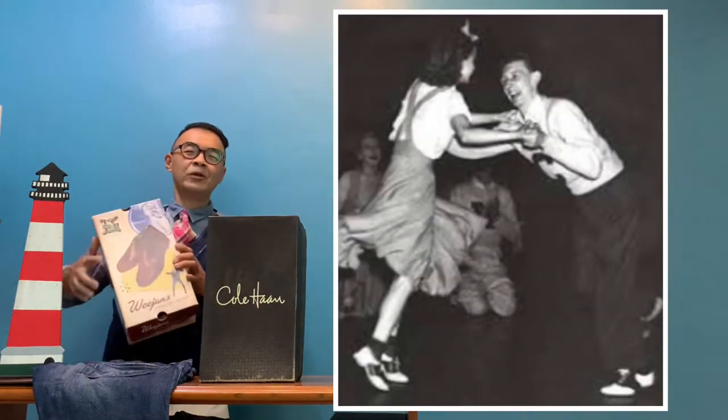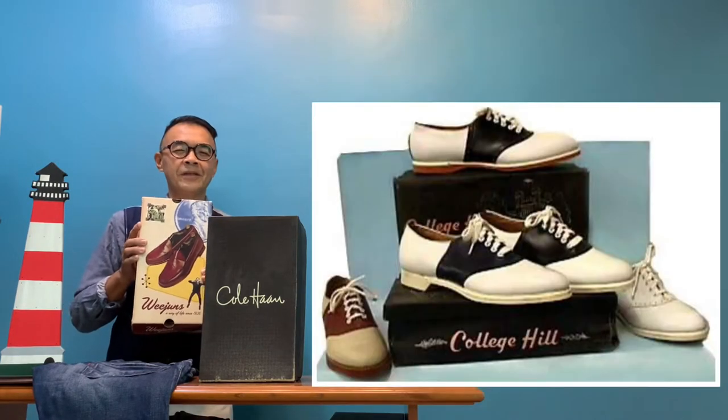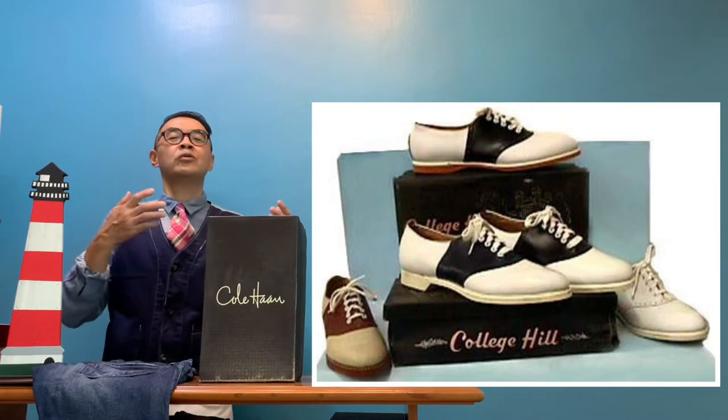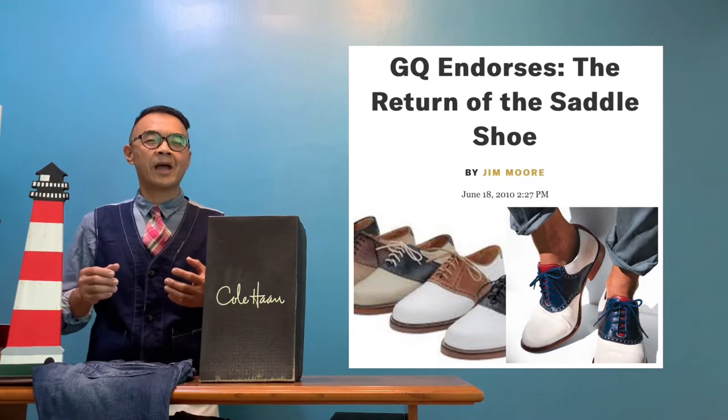This is the penny loafer from GH Vest, which I really like and is really lovely — but the honorable mention has to go to the saddle shoe, and what I'm sharing with you today is that I have bought a pair.